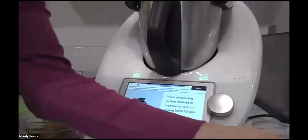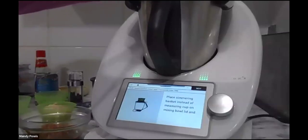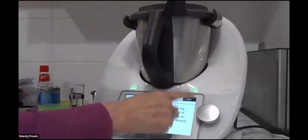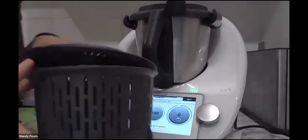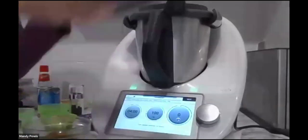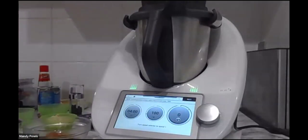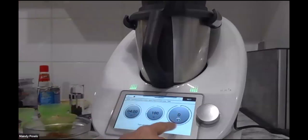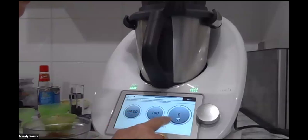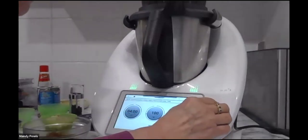I'm going to start heating this up for four minutes. I'll just put the simmering basket on top. The TM6 simmering basket has a lid — for TM31 owners as well. It's on reverse because we don't want those things chopped up — four minutes, 100 degrees on reverse.